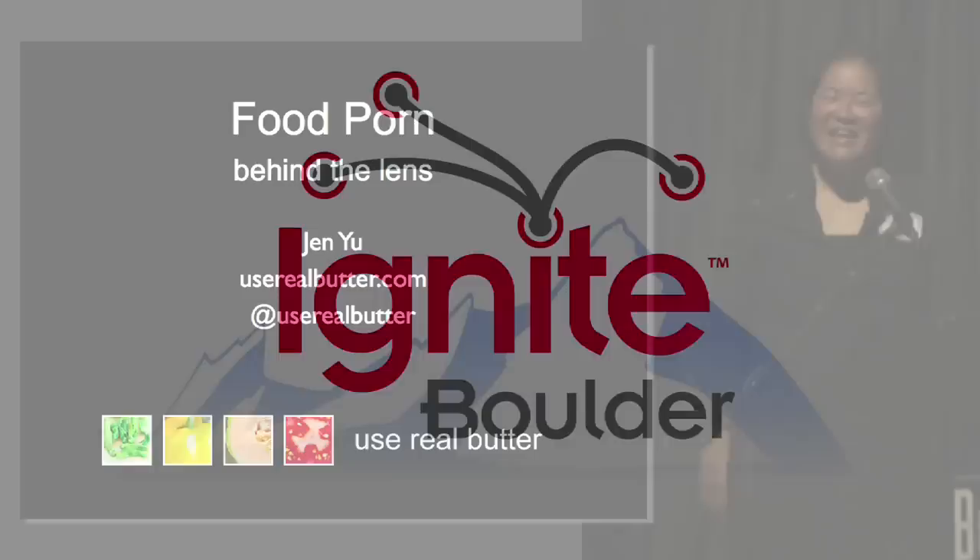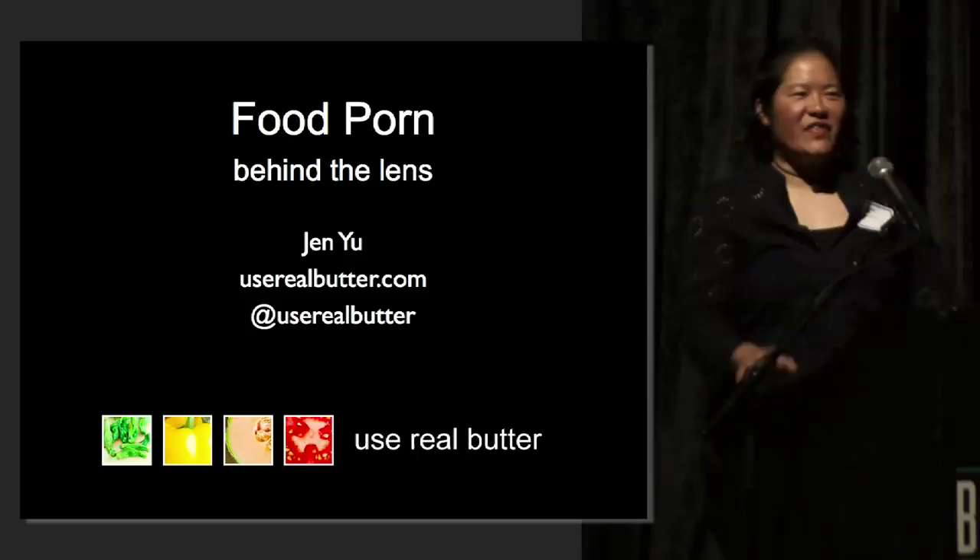Hi everyone. I'm Jen Yu and I shoot food porn for my blog Use Real Butter. Tonight I'm going to talk about the how, the why, and the what of food pornography.